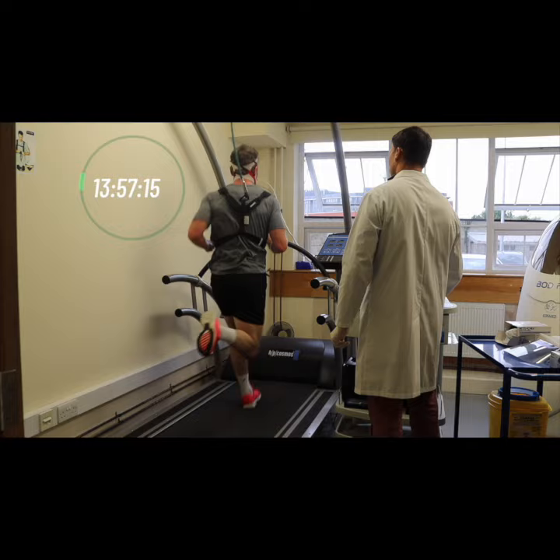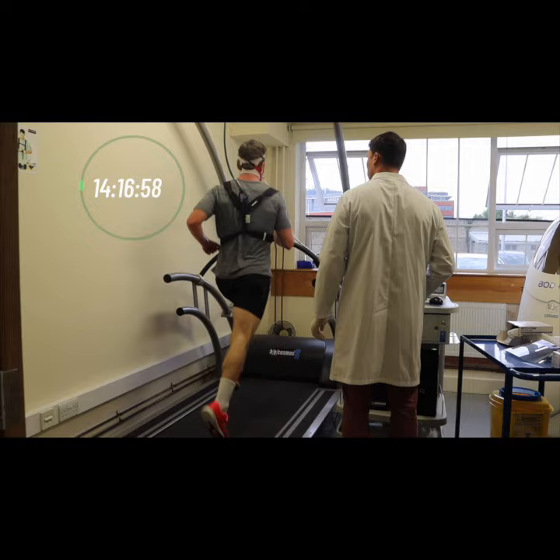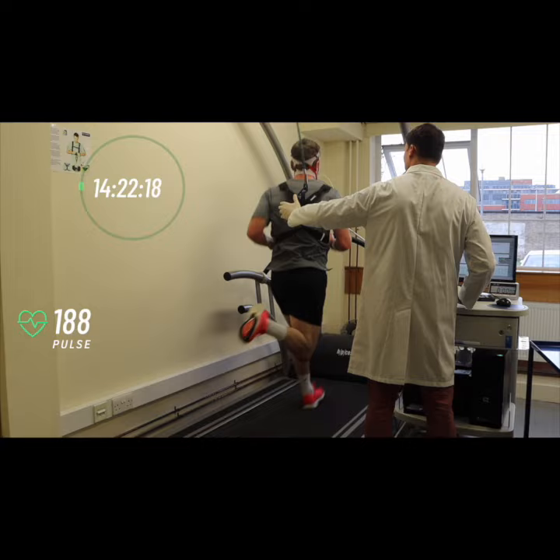At this limit — your VO2 max — your legs demand energy at a rate that aerobic processes can't match, so you have to draw on fast-burning anaerobic, without oxygen, energy sources. The end of the test is nigh because speeds above this range cannot be sustained as muscles become more and more acidic due to the build-up of lactate.